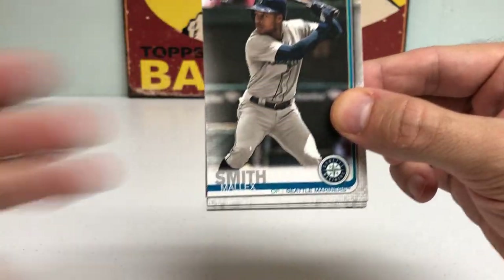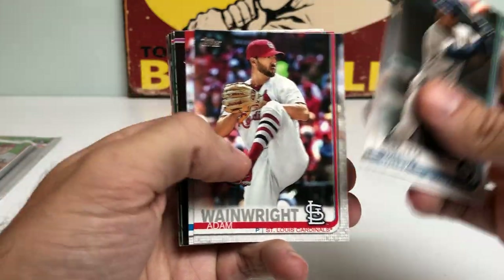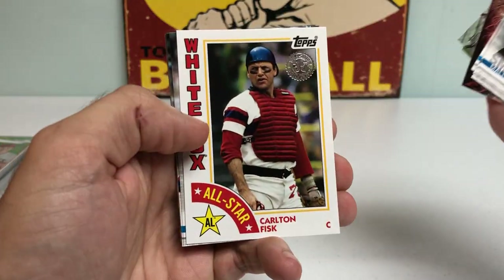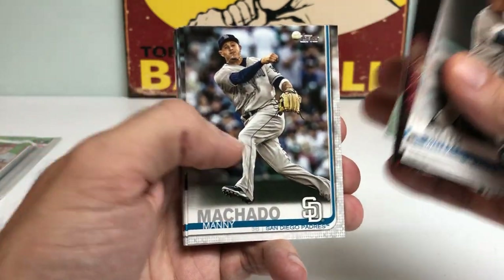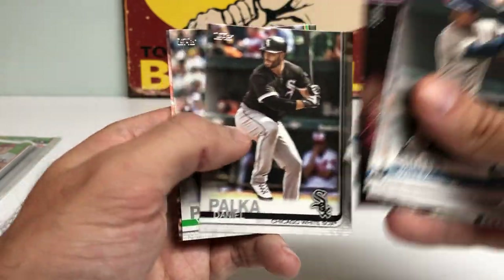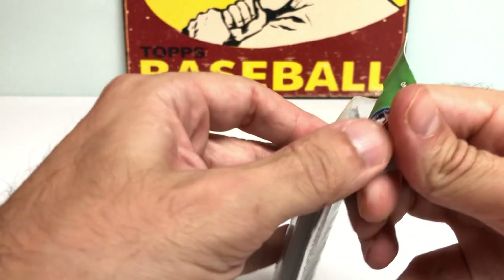Got a Malik Smith, Pablo Reyes rookie card, Adam Wainwright, Chris Martin, Colorado Rockies, Tampa Bay Rays, Roman Quinn. Got a White Sox 35th anniversary Carlton Fisk card, Manny Machado, Walker Buehler Cup card — that's a nice one — Andrew Chafin, Kyle Gibson, Carlos Carrasco, Daniel Palka. Nothing doing in pack number two, so off to a rough start. Let's get to the last pack.